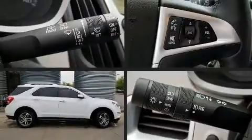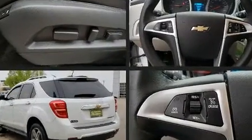Come test drive this 2016 Chevrolet Equinox. It features an automatic transmission, front wheel drive, and a 2.4-liter four-cylinder engine.